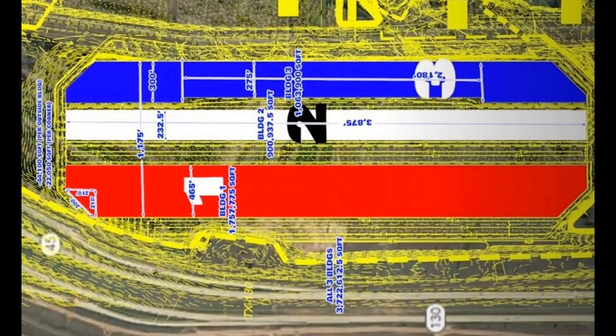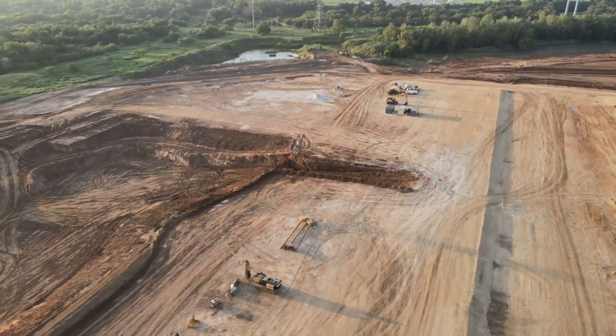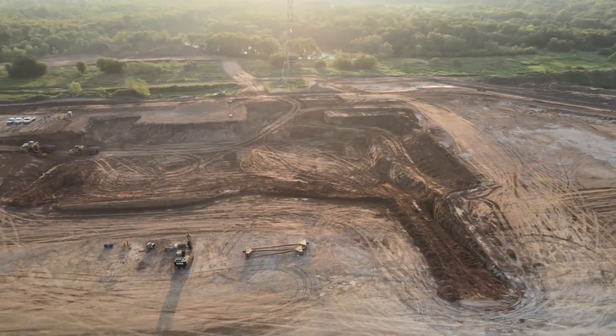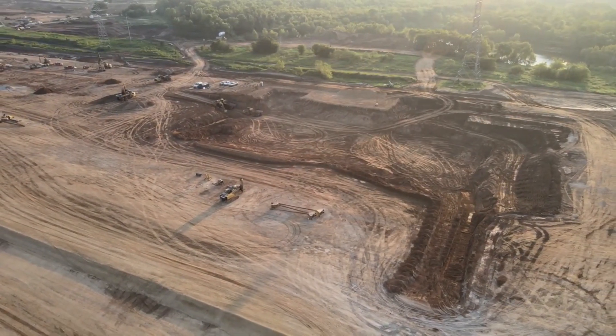The three buildings that will comprise Gigafactory Texas will be built in parallel with each other, with the first structure covering about 1.7 million square feet, the second covering 900,000 square feet, and the third being just over 1 million square feet. Considering that Gigafactory Texas will be building the Cybertruck, Semi, Model Y, and Model 3, it would be quite interesting to see which buildings will produce each vehicle.